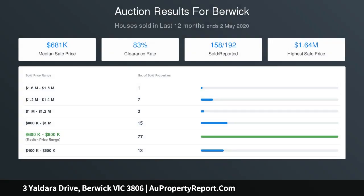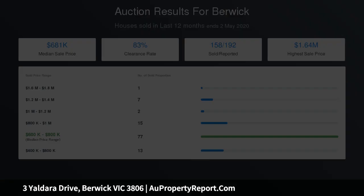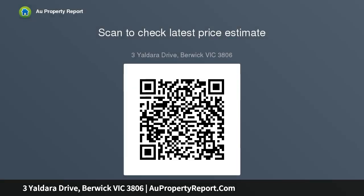Master bedroom with walk-in robe, lavishly oversized ensuite and balcony for quiet reflections. 3 to 4 further bedrooms on the second level as well as a living area and main bathroom. The outdoors has been designed for family entertainment with the al fresco area overlooking the stunning in-ground pool.